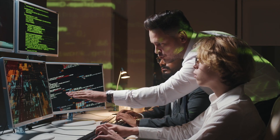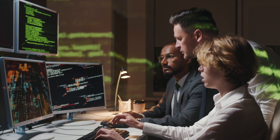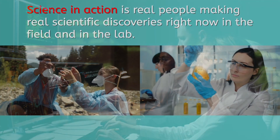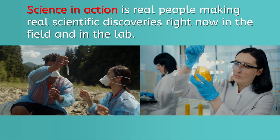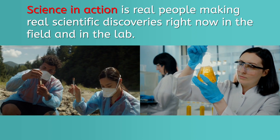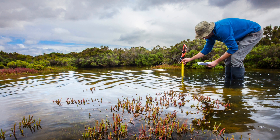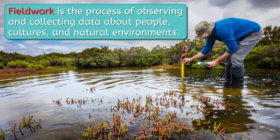It turns out, science in action isn't a complex concept at all. Rather, it's as simple as it sounds. Science in action is real people making real scientific discoveries right now in the field and in the lab. Work done in the field, better known as fieldwork, is the process of observing and collecting data about people, cultures, and natural environments.